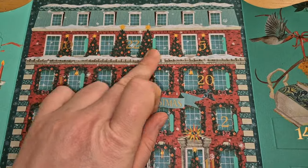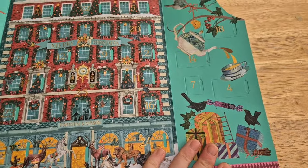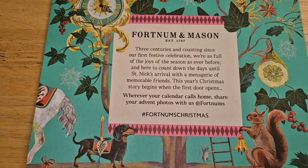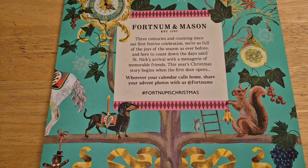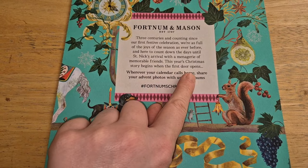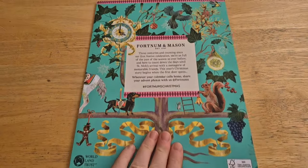So if we can find one on here - that's ten - there's one. Oh wow, and it all goes to the 25th, so that is awesome. But just look at how beautiful it is. I know it's a bit early to do the whole Christmas spiel. Three centuries and counting since our first festive celebration, we're as full of the joys of the season as ever before, and here to count down the days until St Nick's arrival with a menagerie of memorable friends. This year's Christmas story begins with the store opens. Wherever your calendar calls home, share your advent photos with us at Fortnum's Christmas - they're so cool.